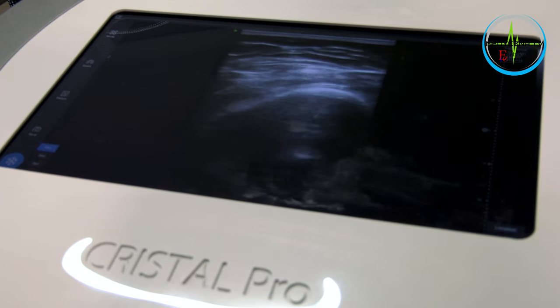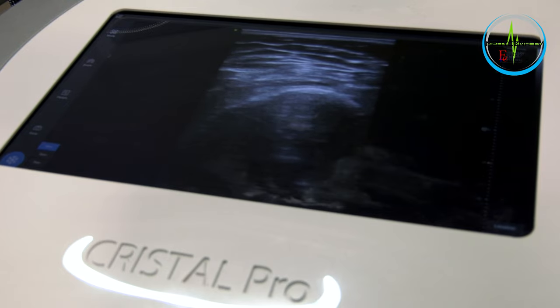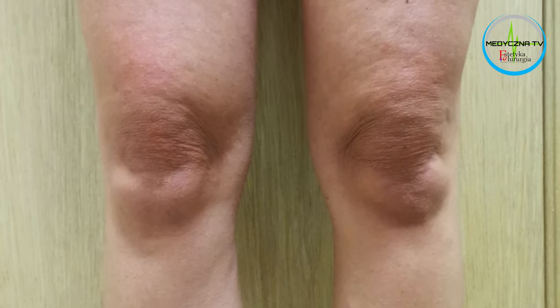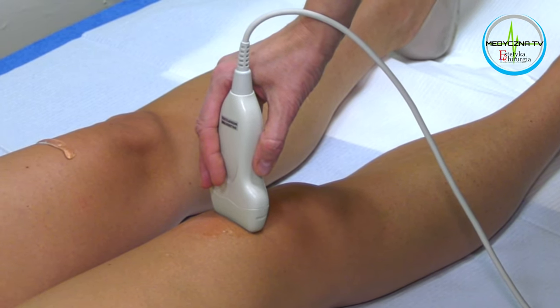Nowością w tym urządzeniu, jako jedynym, które posiada taką możliwość, jest wbudowany aparat USG. Dzięki temu mogę dokładnie określić, jaka jest grubość tkanki tłuszczowej w danej okolicy, którą chcemy poddać zabiegowi. Dobrać dzięki temu dobrze parametry do zabiegu, aby był jak najbardziej efektywny, a także jak najbardziej bezpieczny. Pozwala to ponadto na dokładną ocenę efektu zabiegu, ponieważ pacjent na kontroli może mieć wykonane kontrolne USG i możemy zobaczyć efekt końcowy.